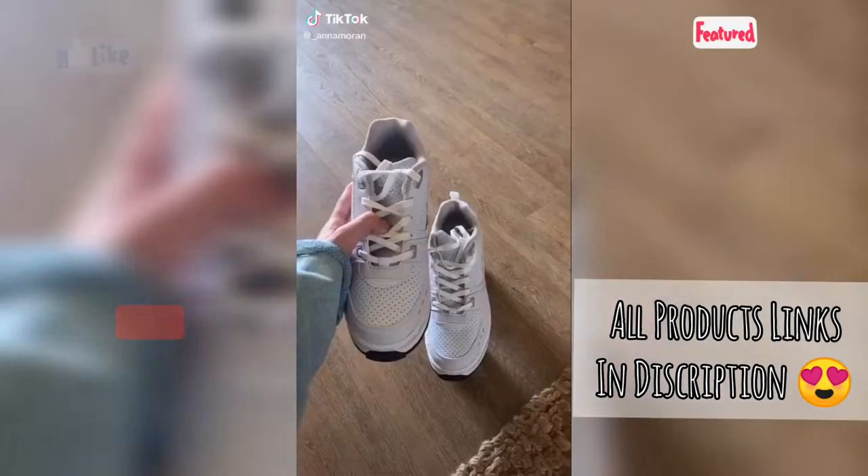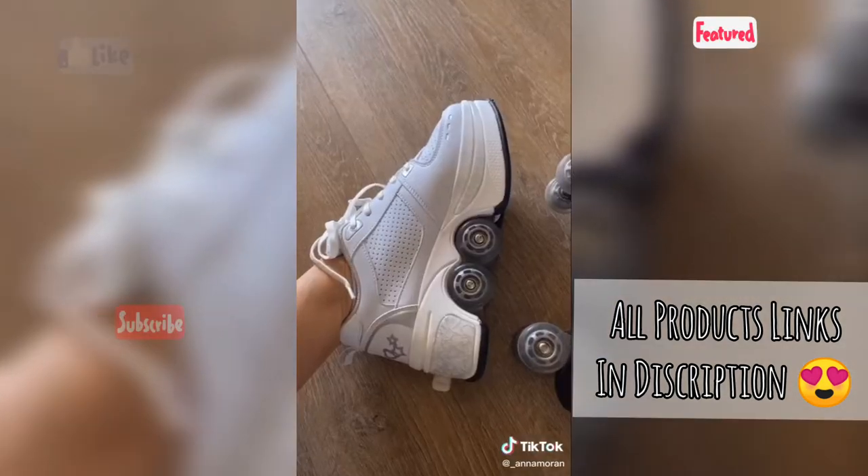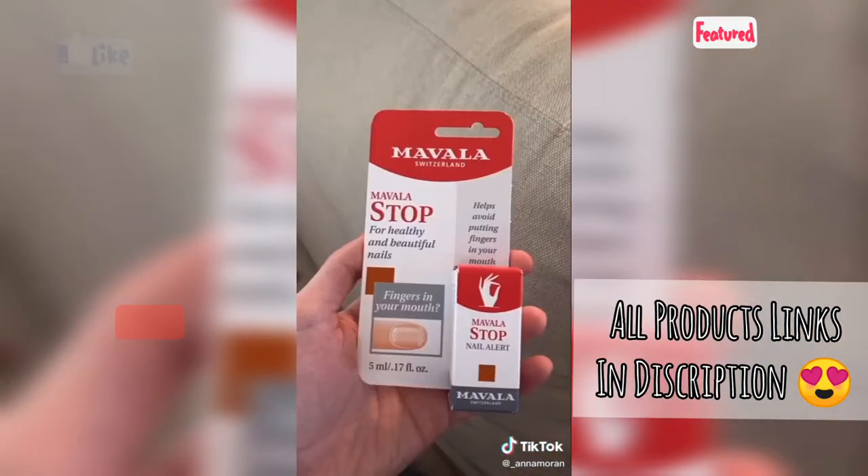Random things I got from Amazon part 22. Heely skate-looking things — basically the wheel just pops out from a normal looking shoe and boom you have skates. If you're in a rush just pop down the wheels and you've got some skates.